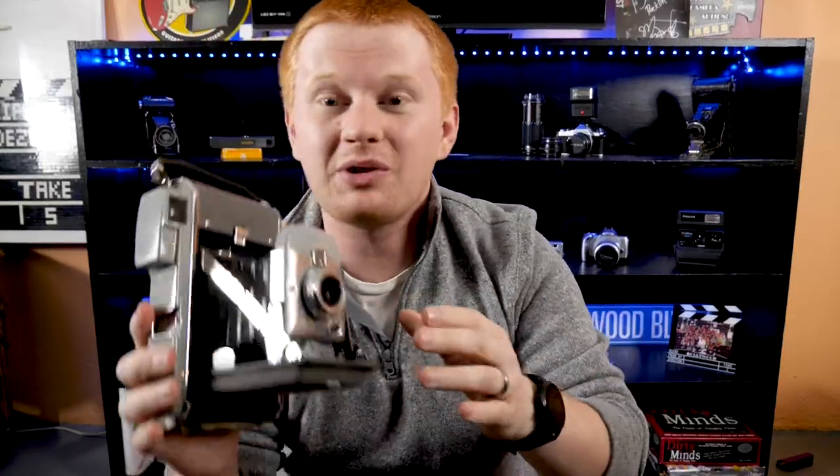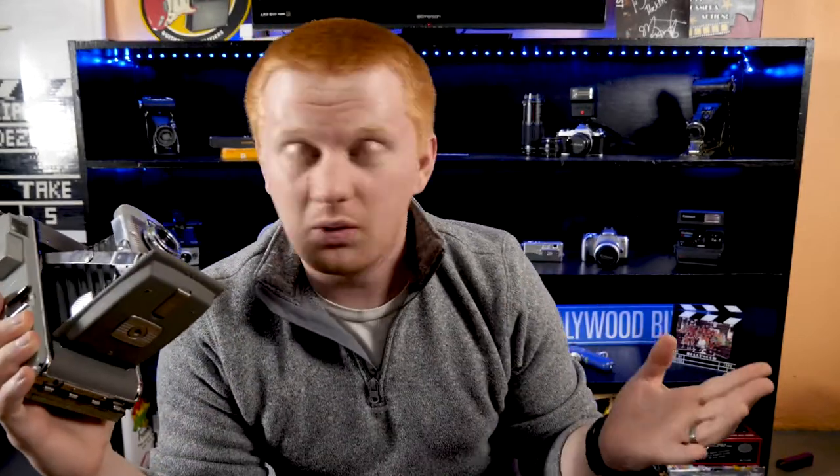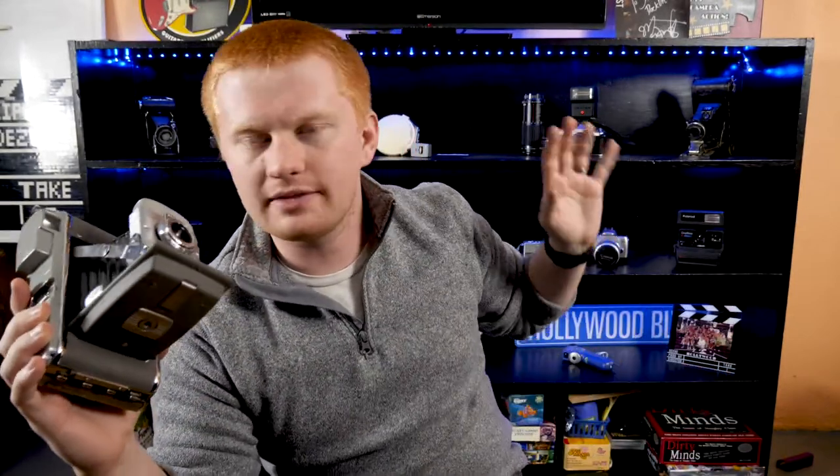I put together this video set with a whole bunch of super old cameras just like this one — it's still a work in progress. We've got to paint the walls and all that stuff, but make sure to click this video right here so you can see my process in coming up with this whole idea: a brand new video set with some really old cameras.